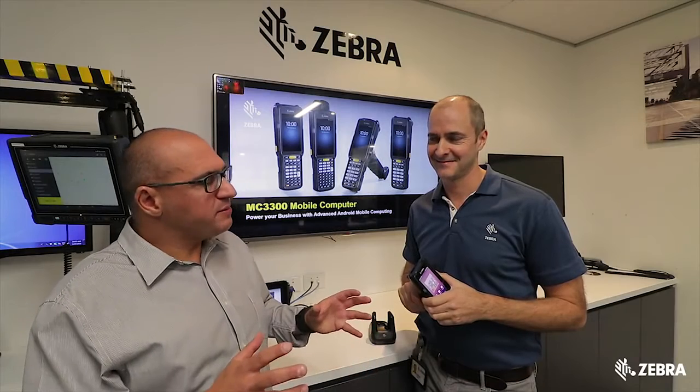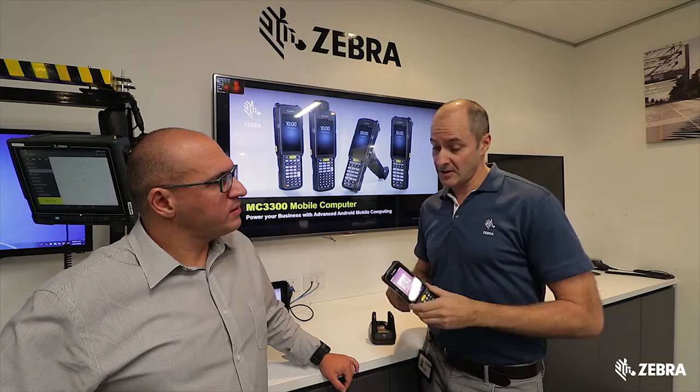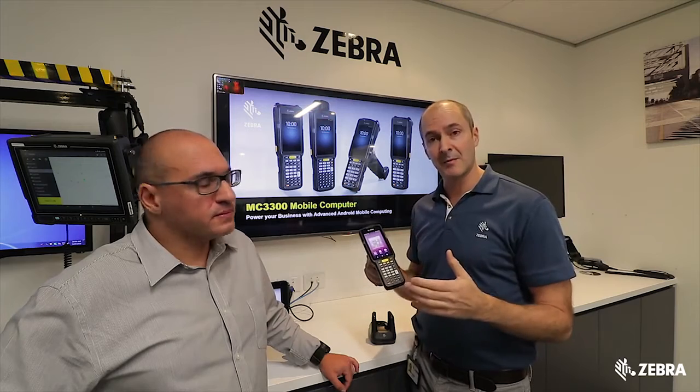The MC3300 looks a little bit different to previous models. What are the physical changes? We've made it slimmer, but actually it's more rugged than the previous model, the MC3200. Also, compared to the 3200, the screen is a lot bigger as well, but we've kept the keyboard.